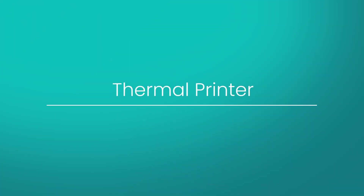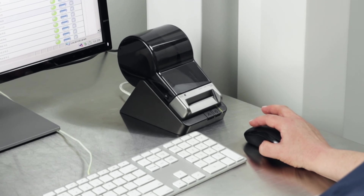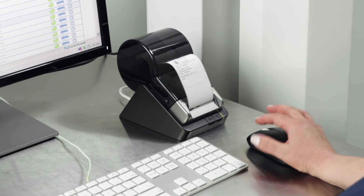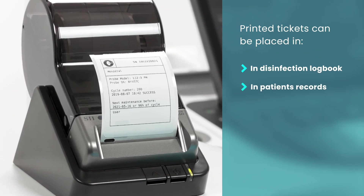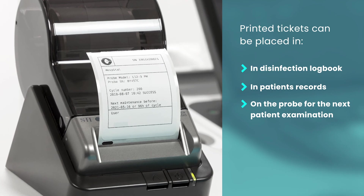If you have the thermal printer installed, information on the disinfection cycle can be automatically printed out on a number of tickets. A printed ticket can be placed in the disinfection logbook, in the patient's records, or on the probe for the next patient examination.